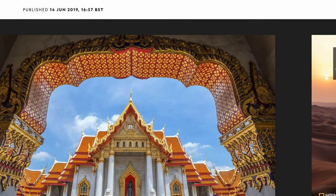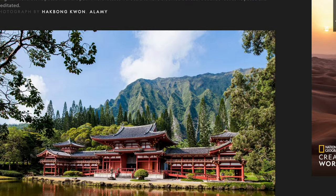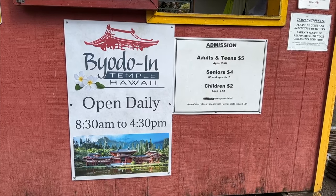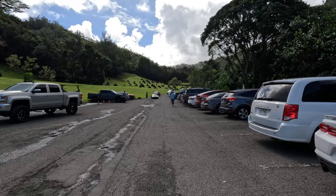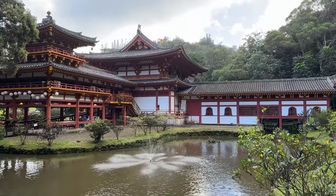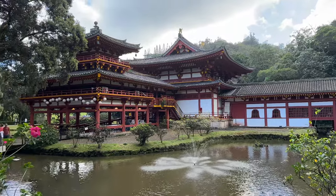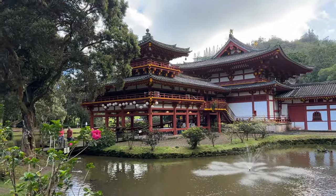National Geographic featured this temple in 20 of the world's most beautiful Buddhist temples. There is a small admission fee of $5. Parking is available. There is a discount for Kama'aina, and some tour companies offer tours including this temple in their packages.